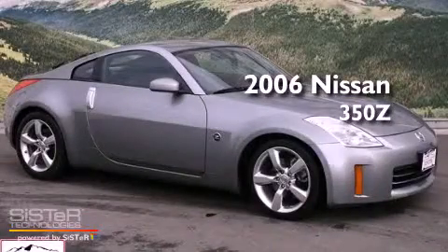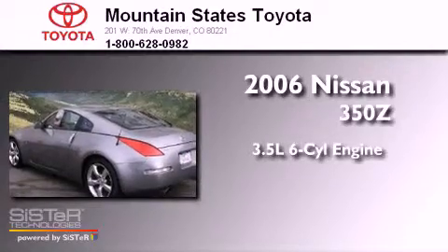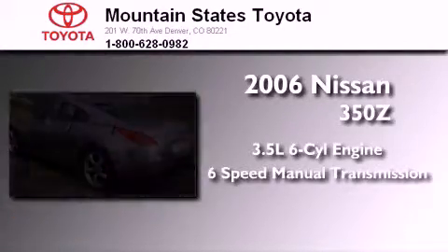This is a 2006 Nissan 350Z. It has a 3.5-liter six-cylinder engine and a six-speed manual transmission.